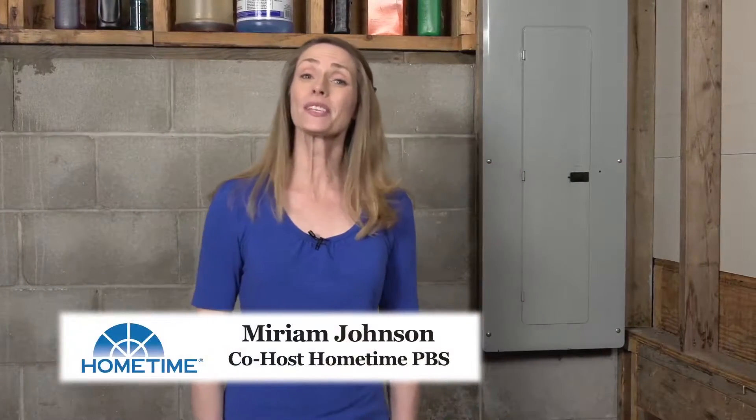Hi, I'm Miriam Johnson, co-host of the TV series Home Time. This metal box is an electrical panel. It's where the main power line from outside enters the home and then gets routed throughout the electrical system inside the home.